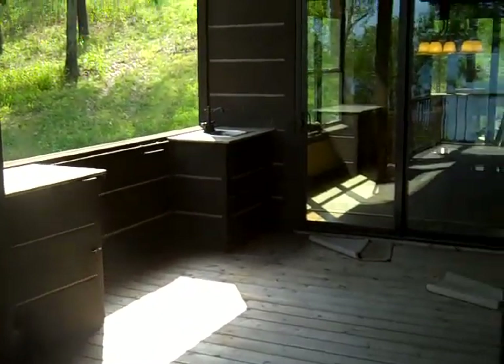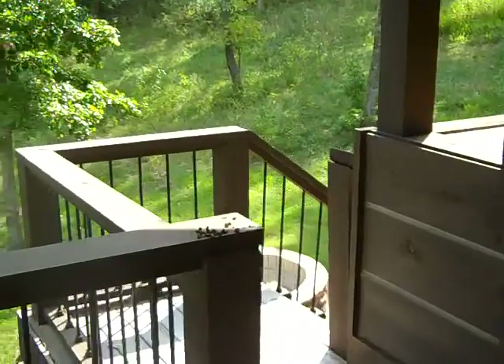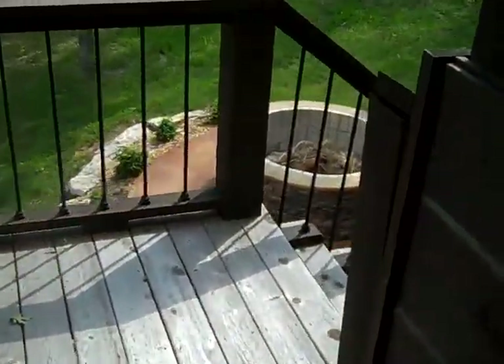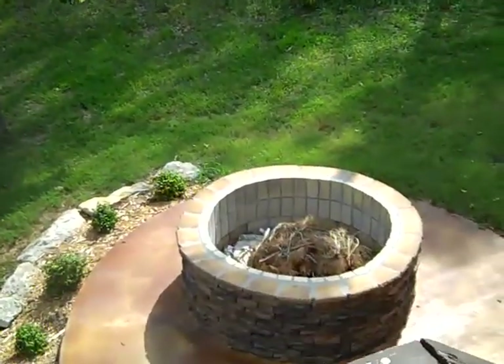Here's that outdoor kitchen that we saw earlier. Stairs go down to the lower deck, and there's a way to get out to the fire pit.